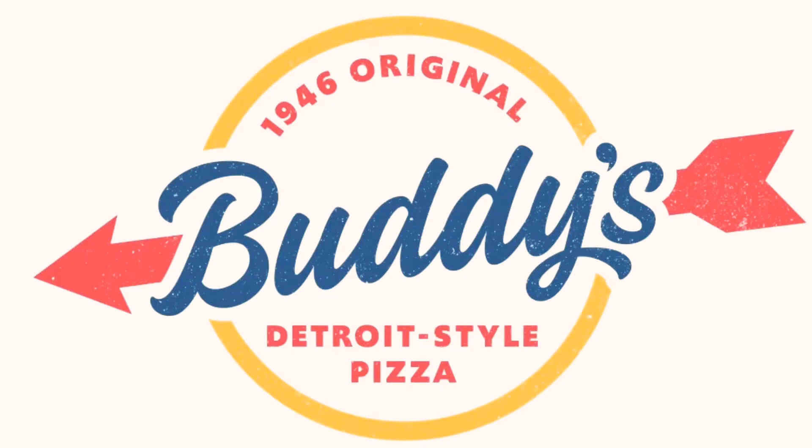Welcome to night number 118 of History Bedtime Stories in our pajamas on a boat's bed. Tonight's episode is brought to you by the wonderful people at Buddy's Pizza. Since we're on a boat, I thought why not talk about a famous vessel this evening.